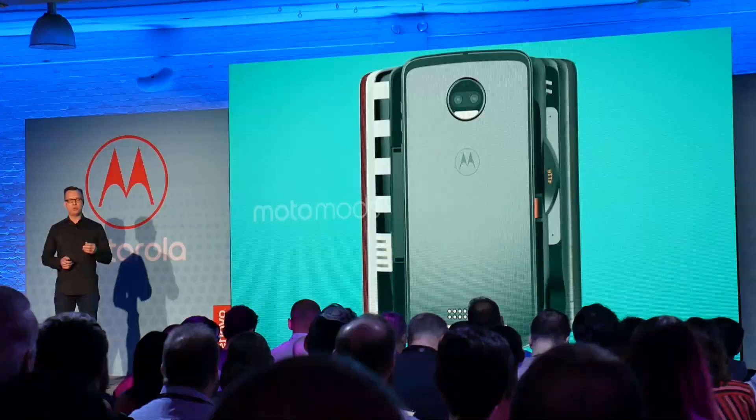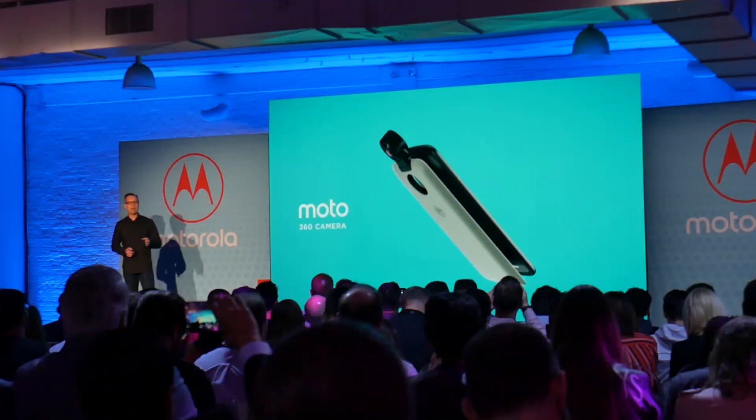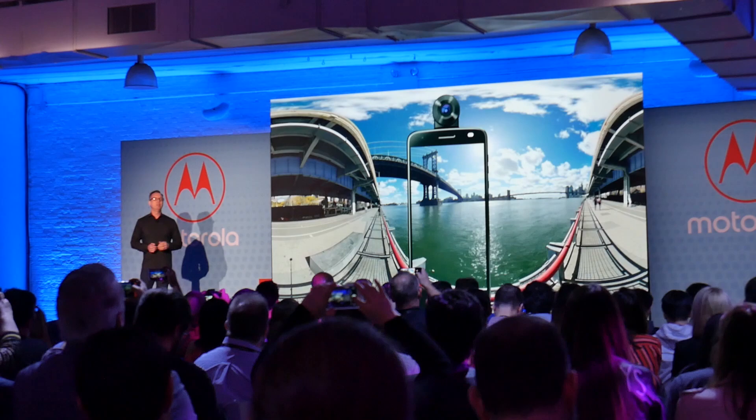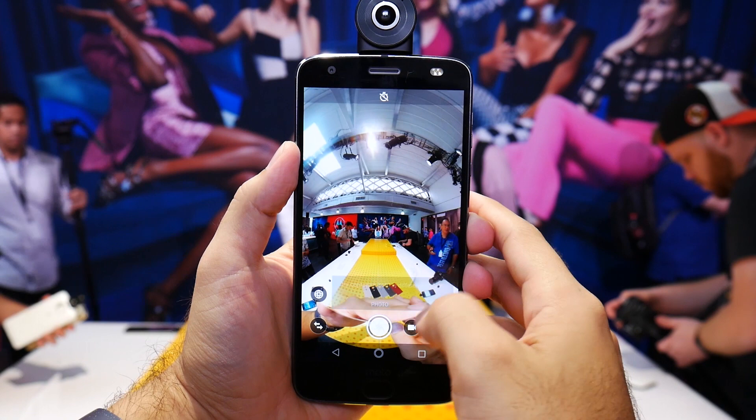Along with the Moto Z2 Force, Motorola announced two new Moto Mods. The GamePad Moto Mod gives any Moto Z a full array of game controls for a new mobile gaming experience. In addition, Motorola also introduced the Moto 360 Camera, a Moto Mod that instantly adds a 360-degree camera to the Moto Z. Motorola says the new Moto Mod will support live streaming on social media in 4K resolution.